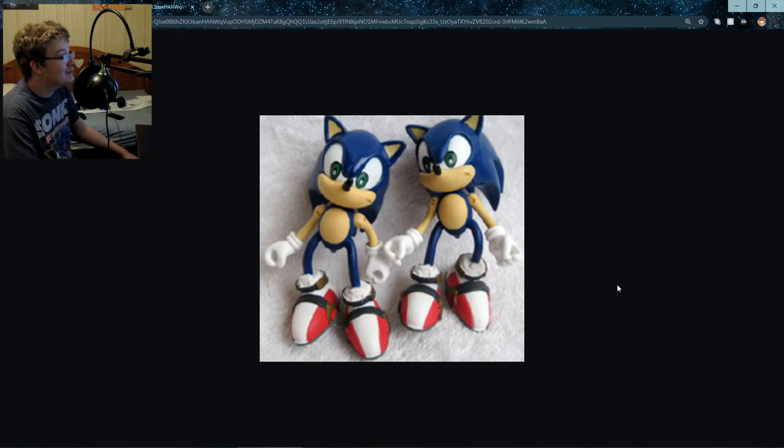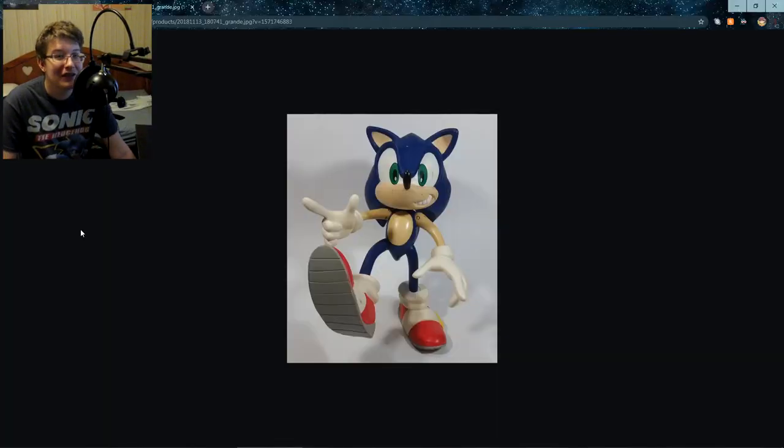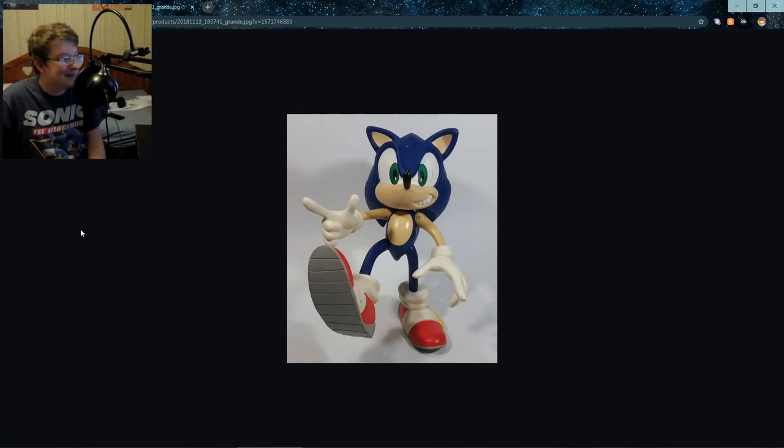That one just looks creepy. If it wasn't for the eyes, this would look pretty accurate — maybe except for the shoes. But if the eyes were just done better... This is a bigger rabbit hole than I was expecting. This one is clearly ripping off Adventure, but you know what, I think that expression is better than Dreamcast Sonic. It's kind of angled — I thought one of the spines was unfinished. Are there any top spines? It looks really fat on the sides. But this one would look pretty accurate if it wasn't for the spines.